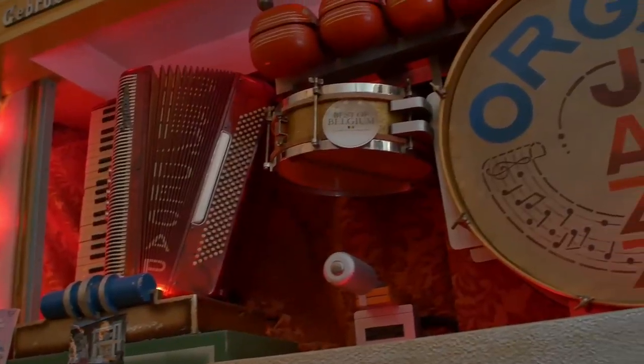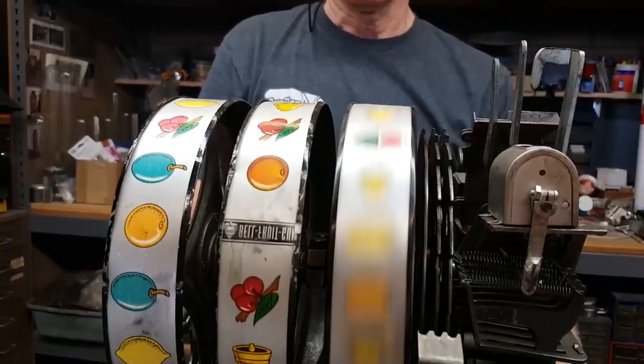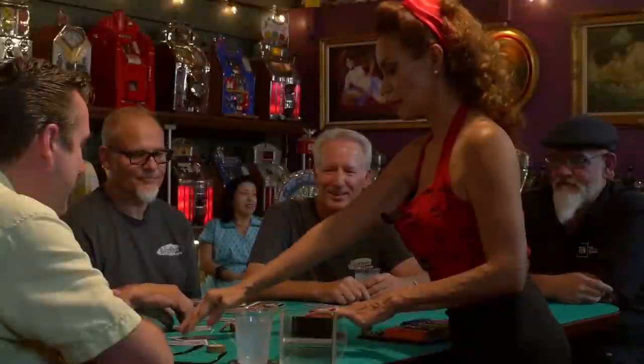Give me the rundown on the GMC. This lived in a bar in Ghent in Belgium. Follow Jim and Jeff from 9 to 5 or after hours as they buy, sell, and restore the coolest stuff for the...